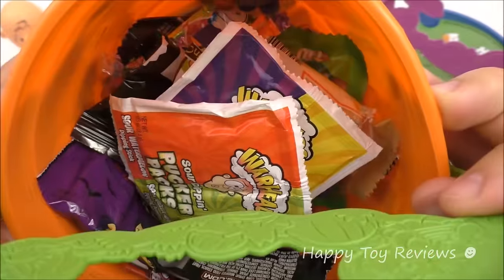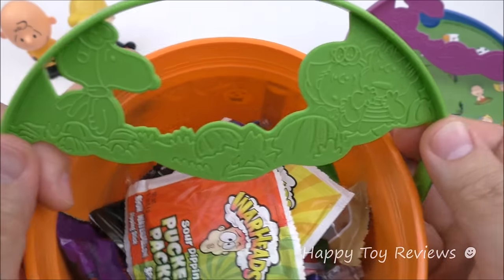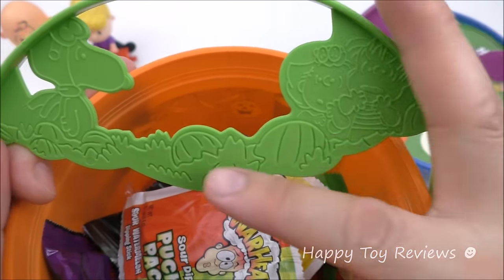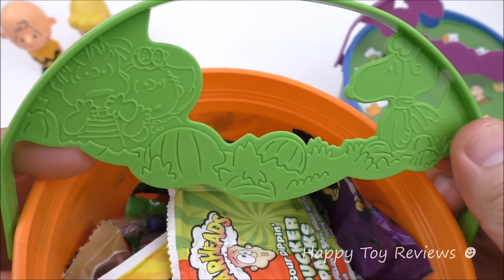We've got a lot more fun treats in here. Let's take a look at this handle — there's Flying Ace Snoopy, Sally Brown, and Linus, and they're in a pumpkin field. On the other side, it's the exact same thing but reversed.